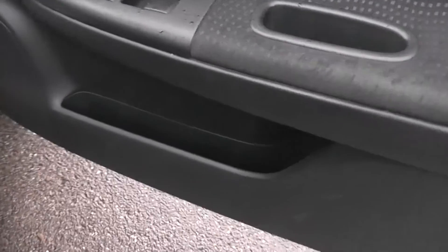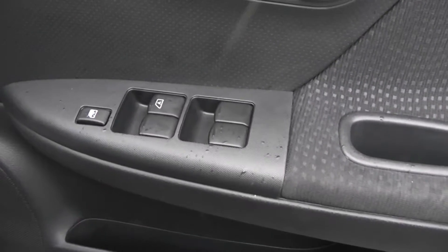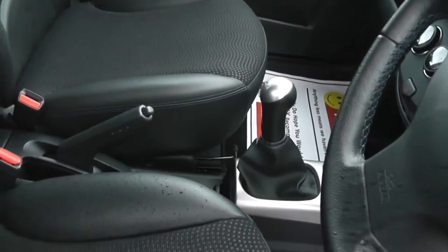Coming to the driver's door, you can see there's a storage area, front speakers, and controls for the front and rear electric windows. The door mirrors are electric and fully adjustable. Inside, the upholstery is a mixture of leather and cloth in black and is in pretty good condition, with some nice double blue stitching on the leather areas.